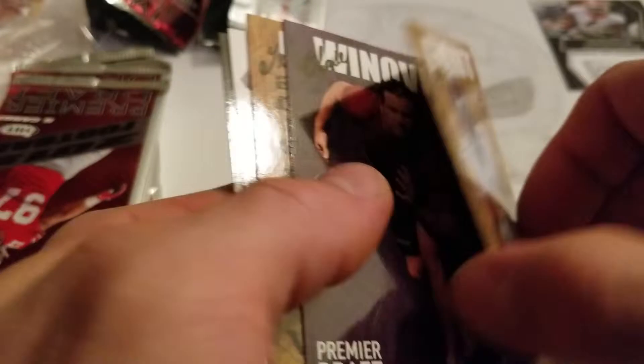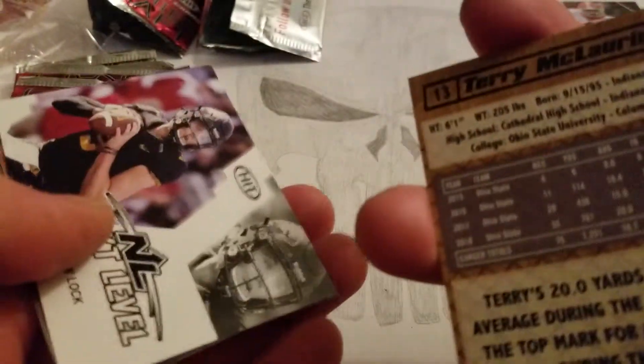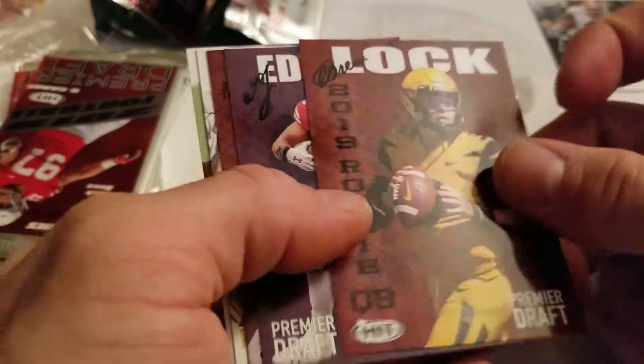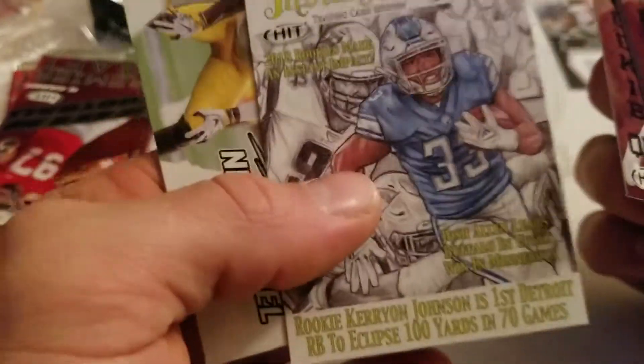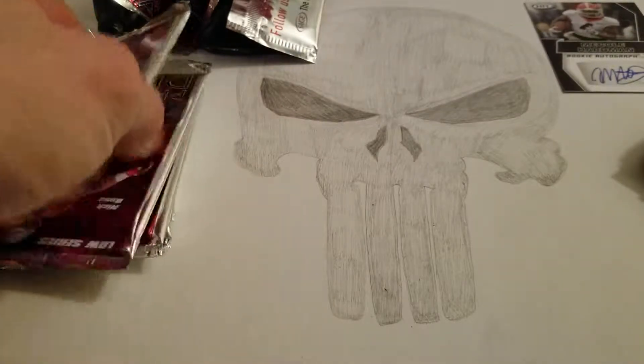On to boring pack number eleven. Noah Fant, Chase Winovich, Terry McLaurin — did that again — Drew Lock, Emanuel Hall. You get quite a few packs in here, so that's the good thing. But it'd be nice if they had better inserts and something more to draw you in. TJ Edwards, Brad Mays, Kerryon Johnson — I got his autograph. Devin White. You guys recall I pulled Kerryon Johnson's rookie RPA out of Select Football, which is nice.